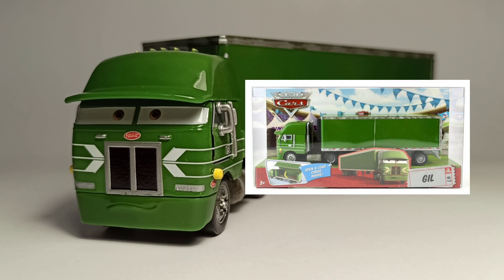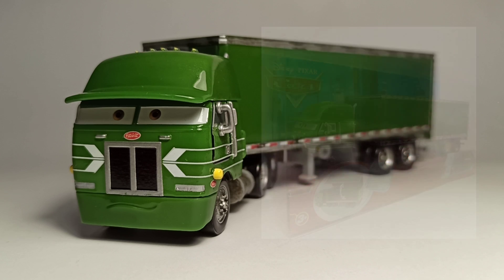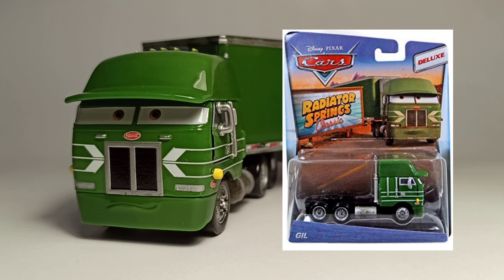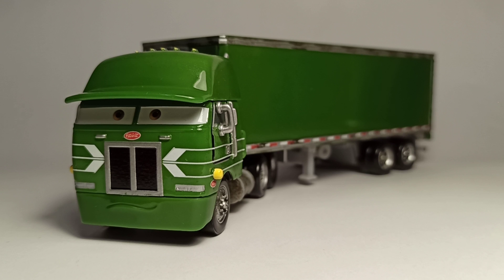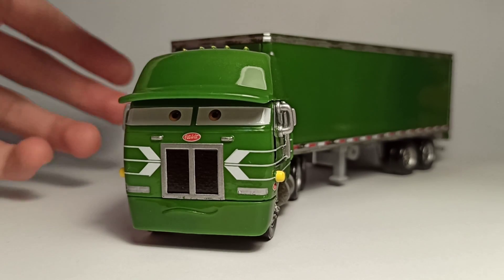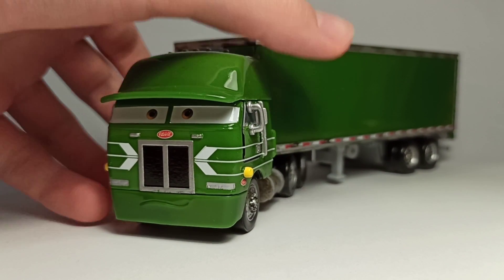As far as his releases, he was released in 2009, then in 2010, and then in 2015 he was released as a deluxe without the trailer. Now let's take a look at him — as you can see, he's like a Peterbilt, kind of like Jerry Recycle Batteries.